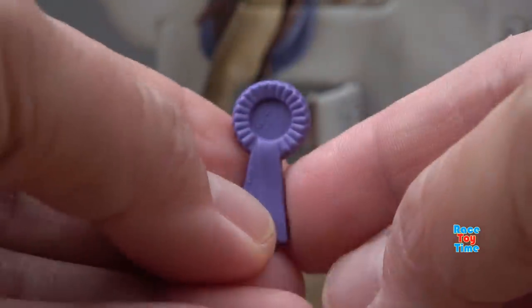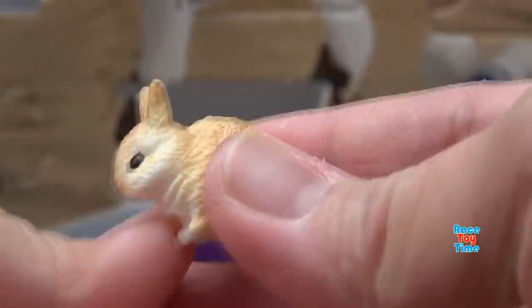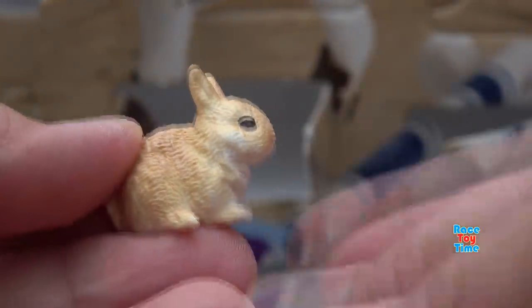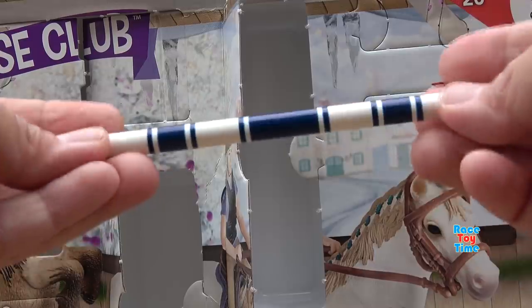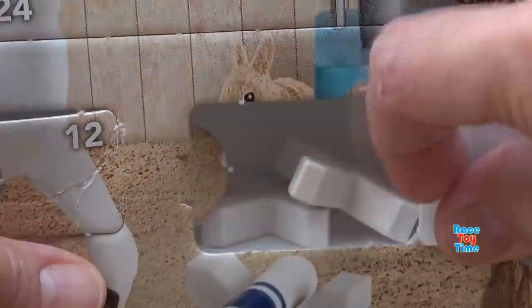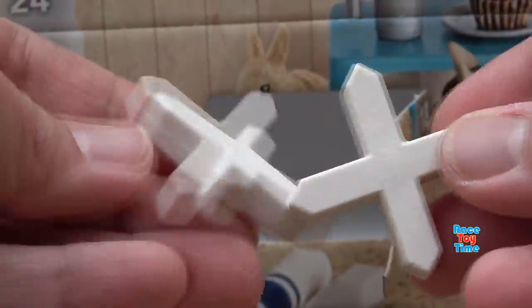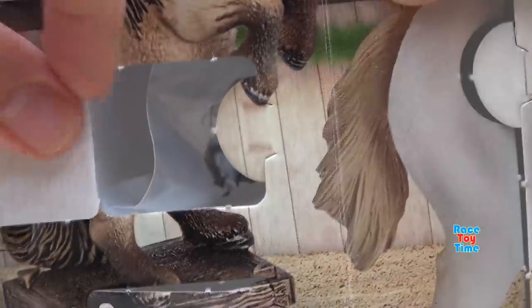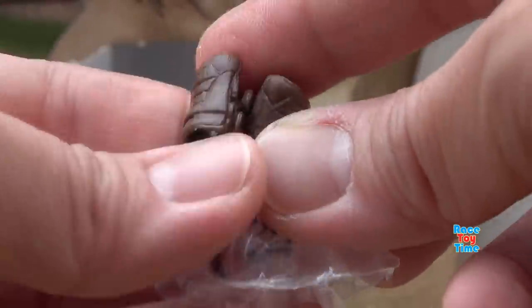Number 15 - oh, we have a ribbon. Box number 16 - oh, we got this cute bunny. Box number 17 - we have a pole. Next, we have cavalletti. Next, we got boots - these protect horses' legs.